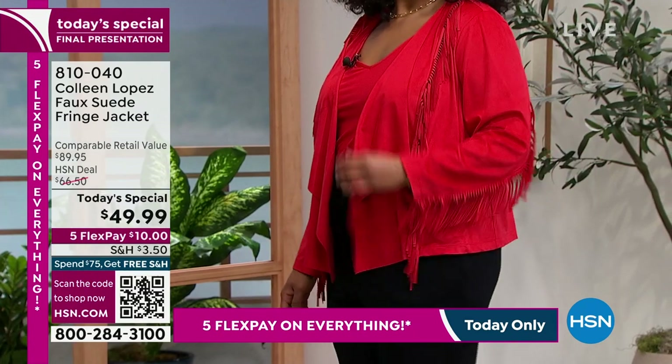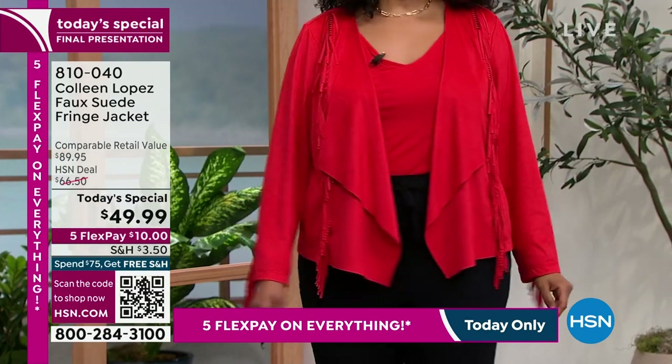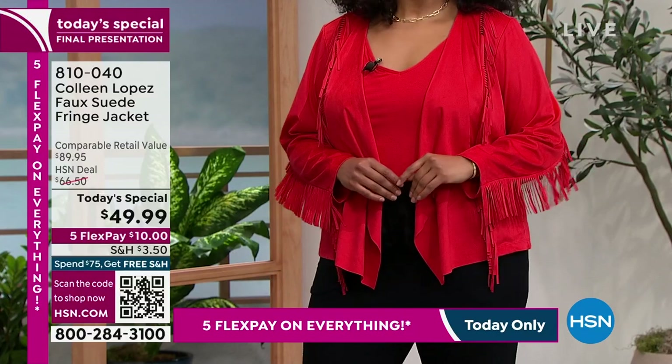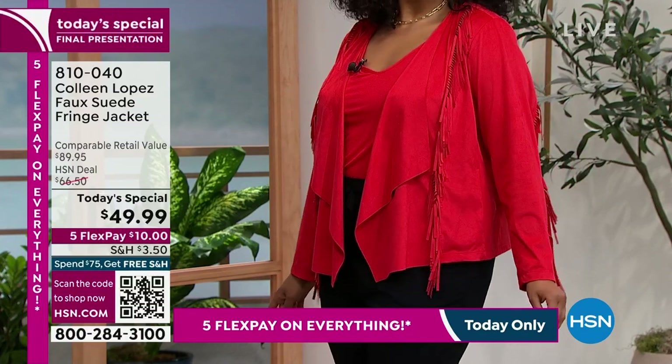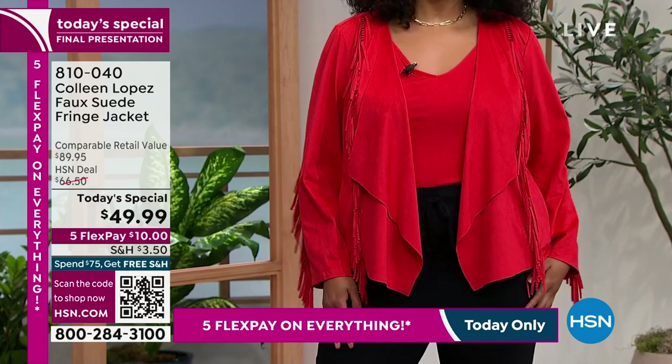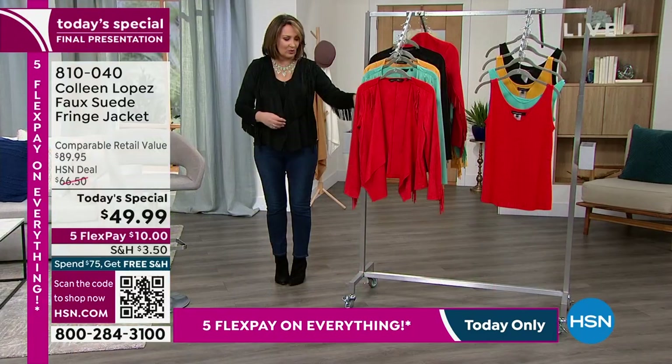You can wear this jacket with any skirt, any jumpsuit, any dress, maxi dress, legging, jean — whatever you might have. So that's the red. If you haven't ordered the red yet, girls, this is it. Last chance. Final presentation is happening right now. So that's choice number one.